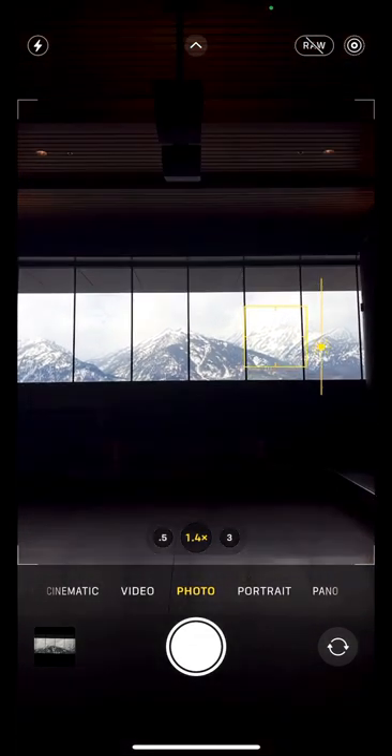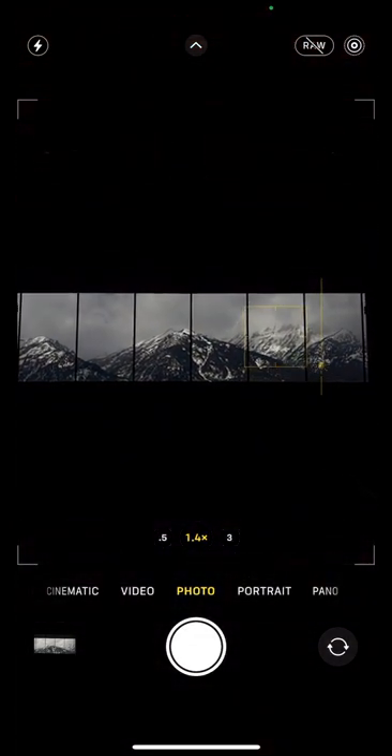So I tapped my phone screen and dragged the sundial down to decrease exposure. See how that draws the viewer into the mountains? Here's the result. Follow for more.